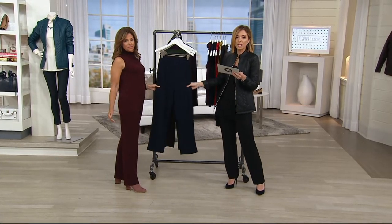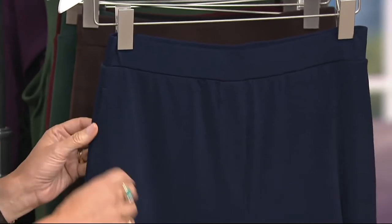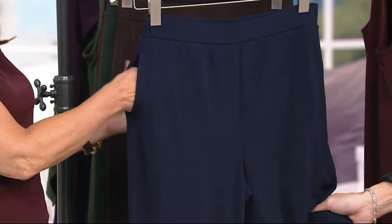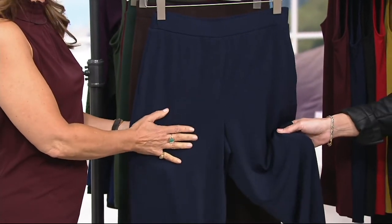So we'll start here with navy. We've got a buy-more-save option. They start at $44.40 — everyone after that is $40.40. Awesome, with free shipping and handling built in every single time.